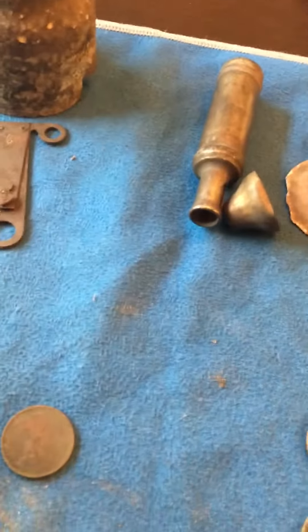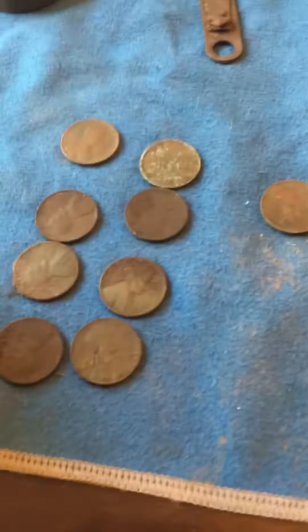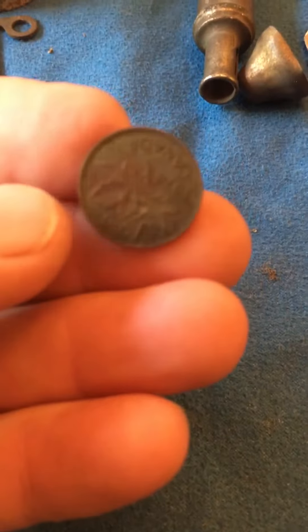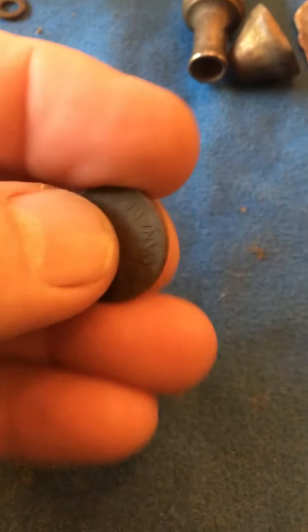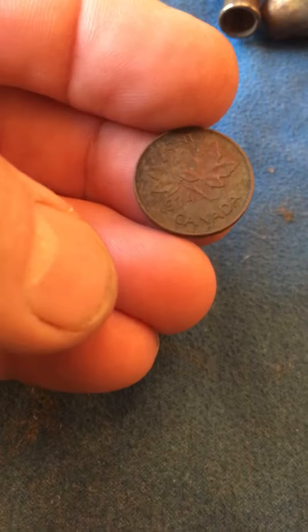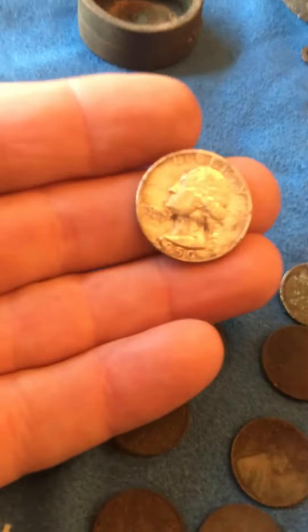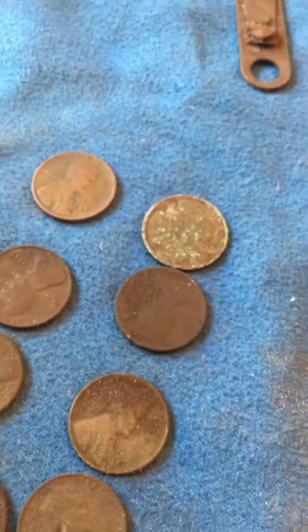Here's the good stuff. I ended up getting eight Wheaties — one Canadian. If you guys can see the date on it — I got it upside down — 1974. Okay, there's the good stuff right here.